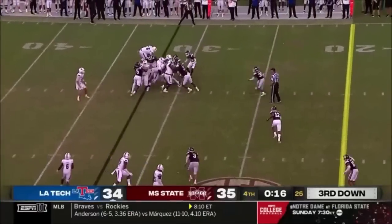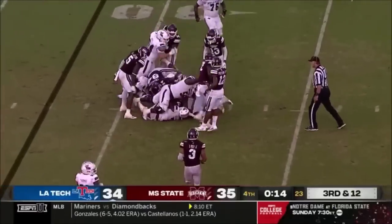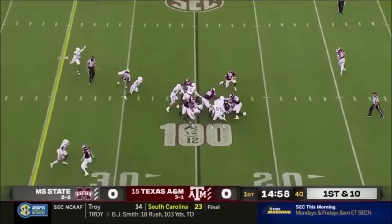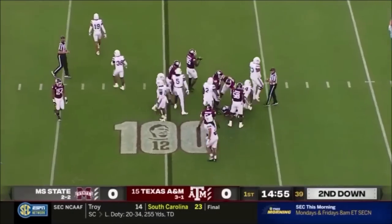The play calls on third down, a run up the middle. True freshman starting up front. I-formation to start. It's Isaiah Spiller who gets bottled up, and he'll lose a yard.